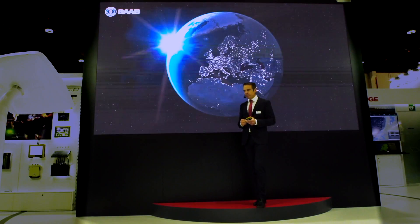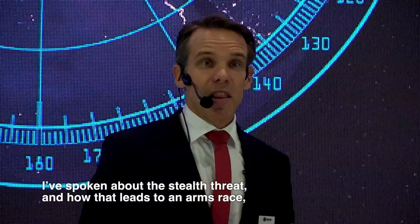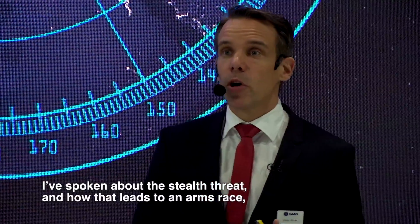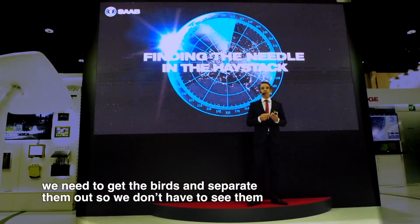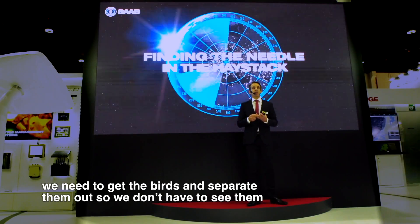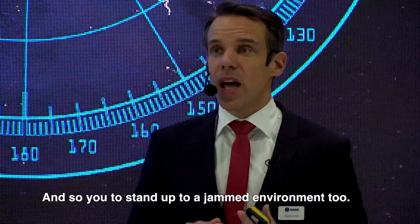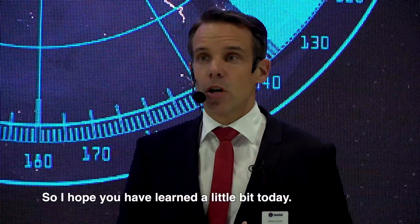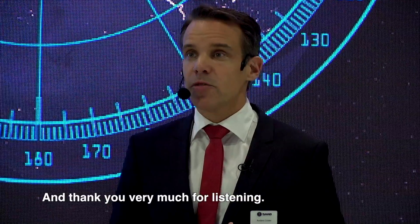To sum up: I've spoken about the stealth threat and how that leads to an arms race requiring more modern radars, the need to separate out birds so you don't have to see them when chasing drones, and the need to stand up to a jammed environment. I hope you have learned a little bit today. Thank you very much for listening.